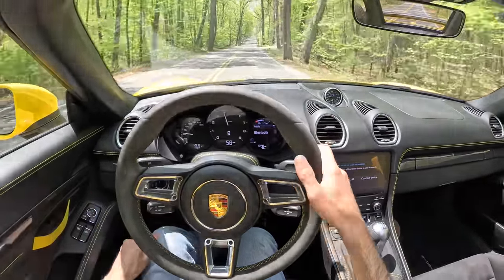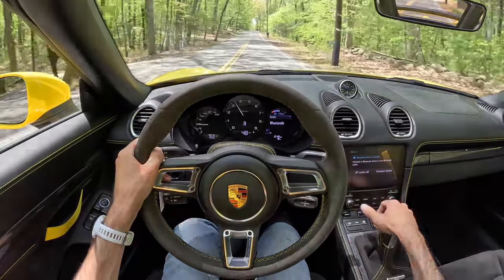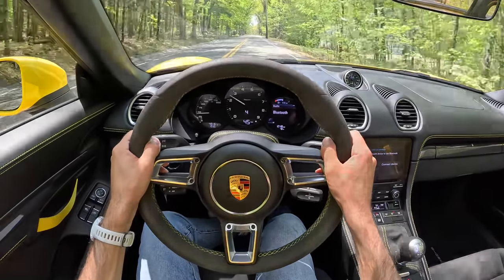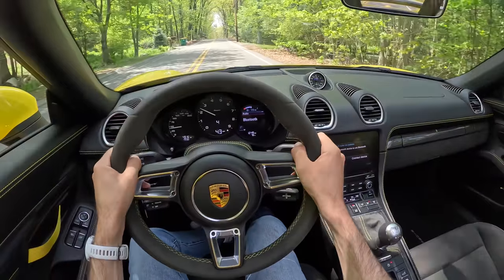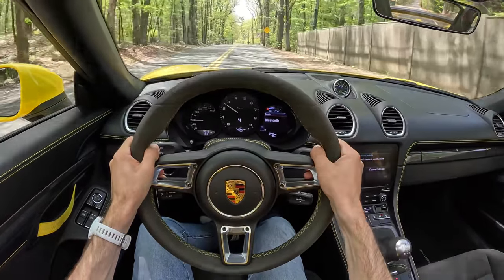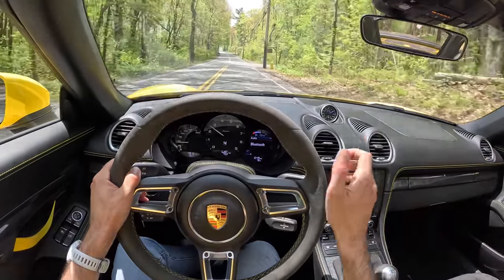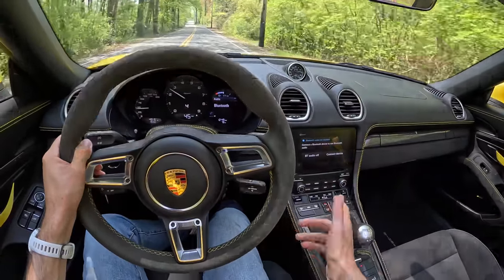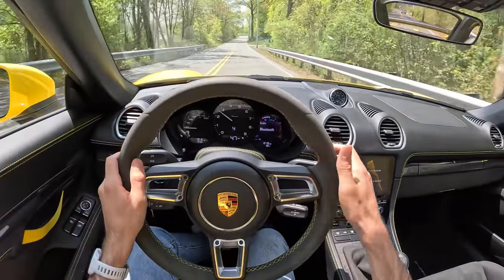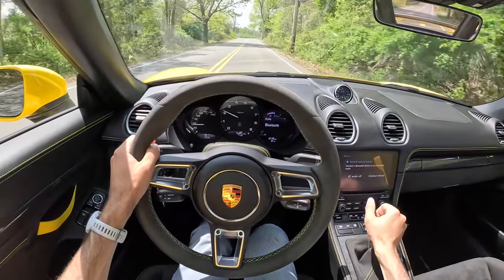The only problem with the tall gearing is you don't get that hard, intense thrust into the back of your seat. The beauty of the Spyder though is that it's just an all-around lovely thing to operate. It feels good to be in — it's easy to drive, it doesn't beat you up unless you're in the desert getting hit by the sun. I've got the AC coming at me right now, so even when it gets a little chilly or too hot, I just use the HVAC system to compensate and keep comfortable.